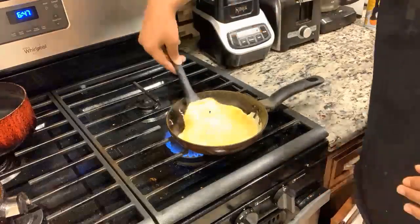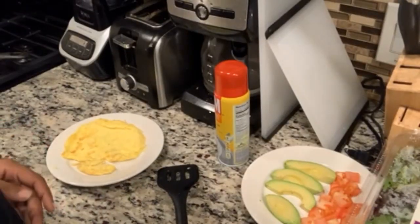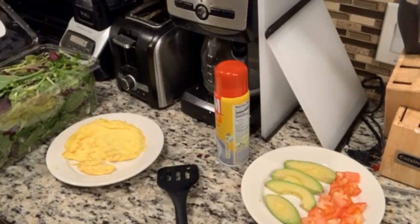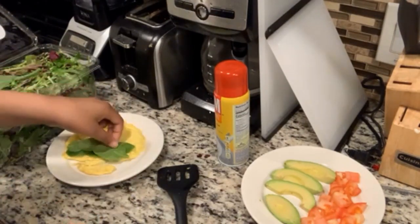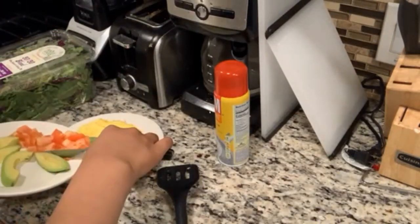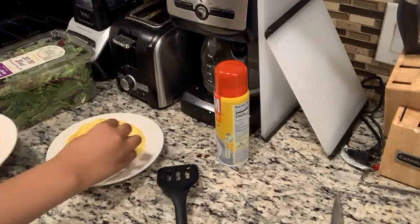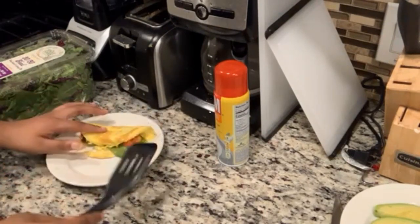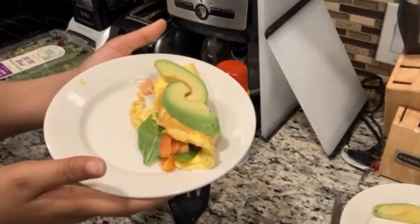So I flipped it there — it's not the best flip but it's pretty good. Now top it with spinach, as you can see I'm putting it here, and then you put the tomatoes on top of that. Then you fold it in half and place the avocados on top. And there it is — hope you guys enjoy!